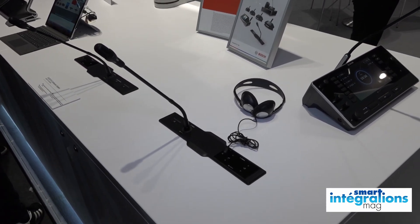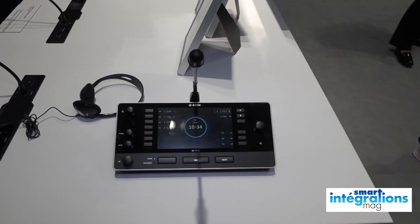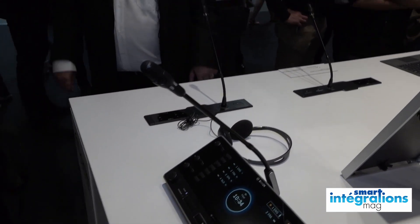Ce qui fait qu'un client qui a une installation Dissentis NG peut prendre ses modules NG et remplacer directement par les modules Dissentis. C'est les mêmes écartements, les mêmes systèmes d'accroche. Donc c'est vraiment très pratique en termes de rénovation.